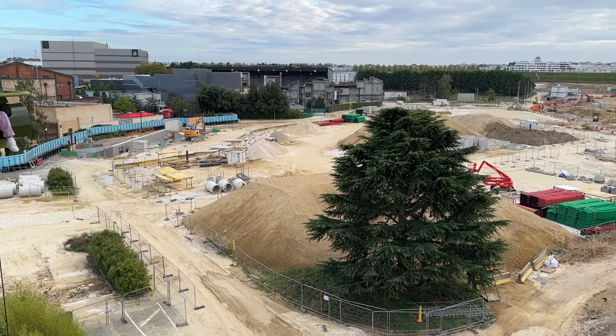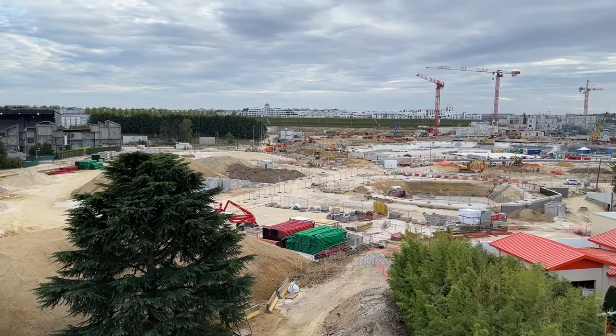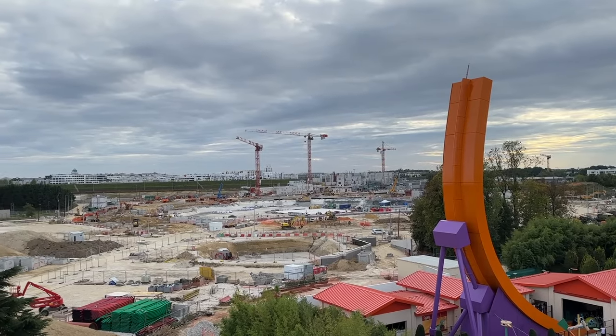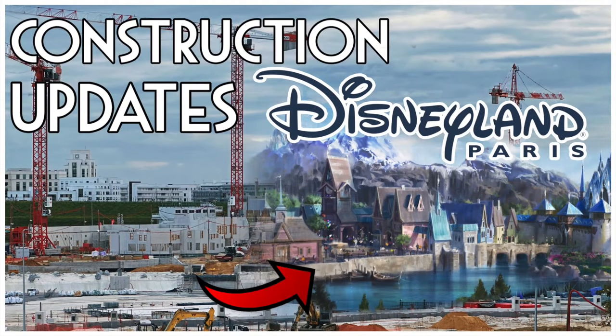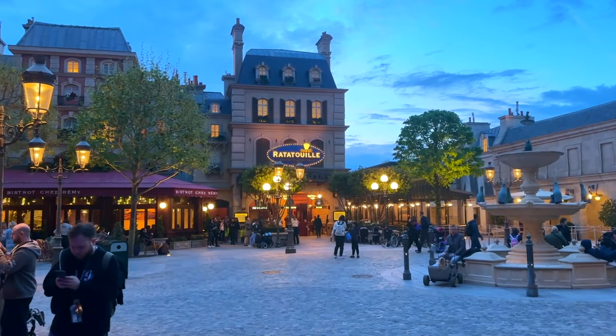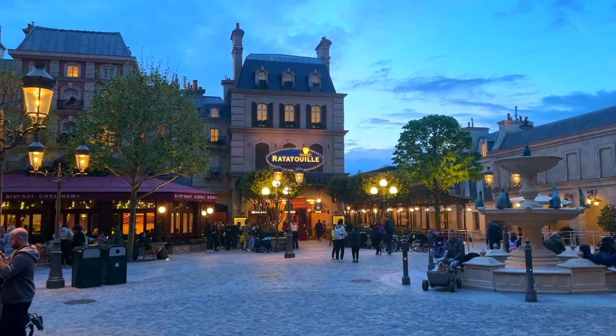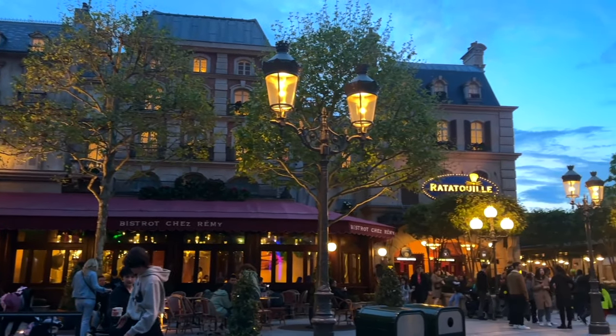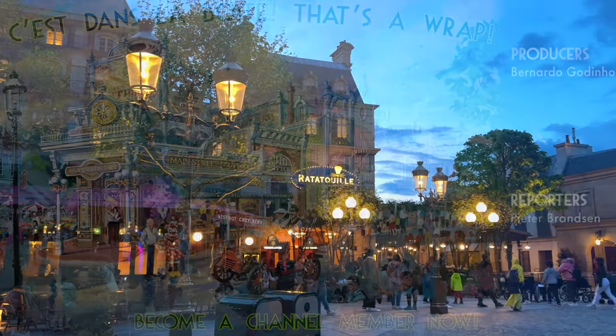Now, there's a huge expansion going on that will bring new areas and lands to the park, so if you'd like to learn more about it and see the latest updates, make sure to watch this video here. That's it for this week. If you enjoyed, make sure to leave a like and consider subscribing. You can find our socials down below. And now, as always, thank you for watching, and that's a wrap.